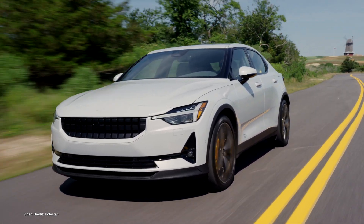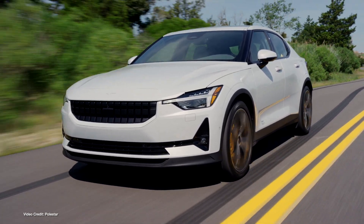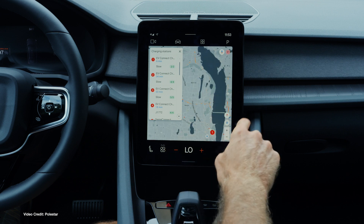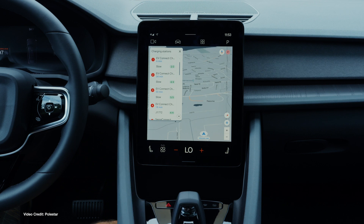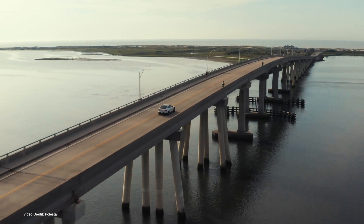We start today's show with a little celebration from EV startup and sibling brand to Volvo, Polestar, which just celebrated making its 150,000th Polestar 2 EV. Now in its third year of production, the Polestar 2 is taking a leaf out of Tesla's book, benefiting from regular over-the-air software updates designed to improve both in-car tech and driving capabilities. And this year's model gets a new 82-kilowatt-hour battery pack that improves both range and charging speed.